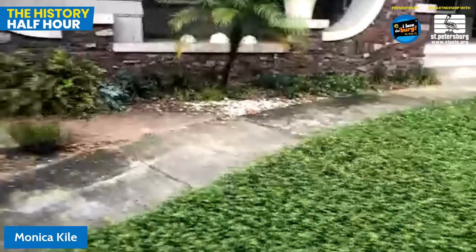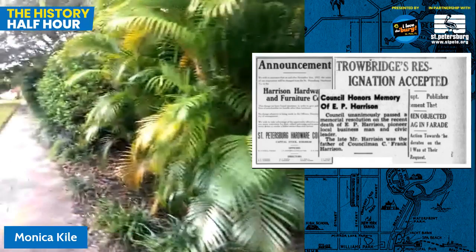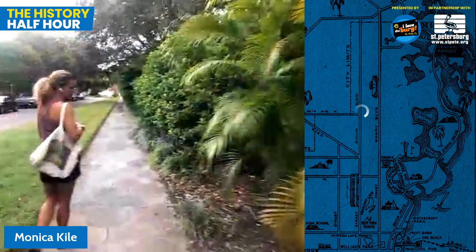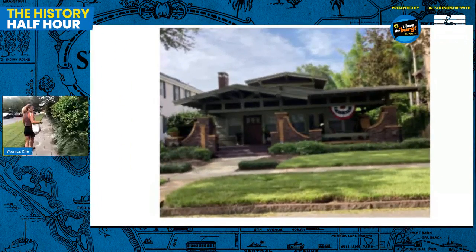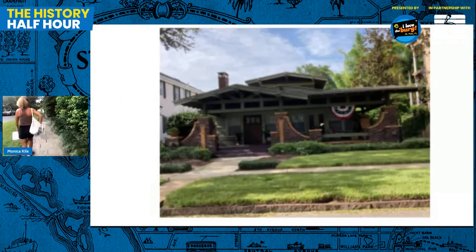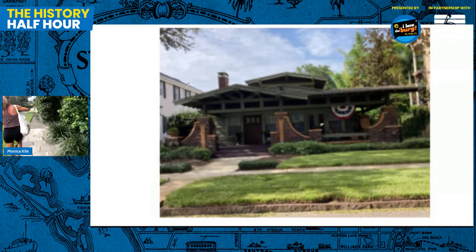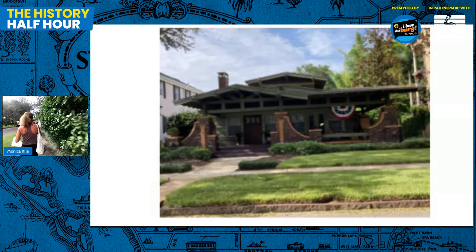There's actually an almost identical match to this house over on 20th Avenue Northeast. John is going to show that twin on 20th - just another really cool, very unusual looking house, even though it is in a similar style to other houses in the neighborhood.